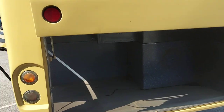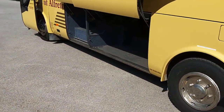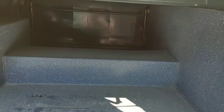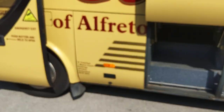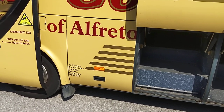Decent sized boot, but not only that, you've got all this through locker space. And that's because behind that panel is a little Euro 4, 240 brake horsepower MAN engine.